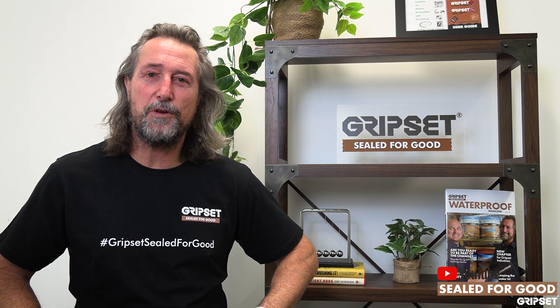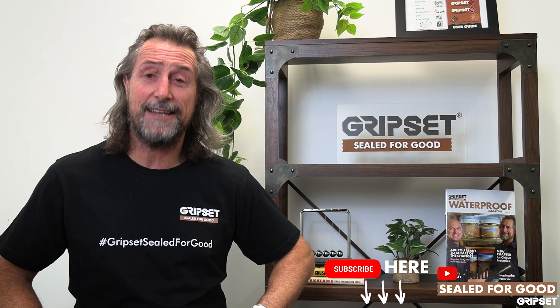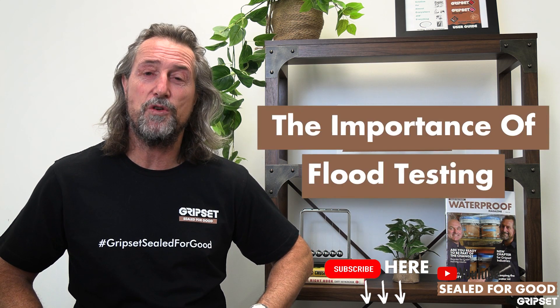Hey everyone, thanks again for joining on Sewer for Good. If you haven't yet subscribed, please remember to do so. Today I'm talking about flood testing your waterproofing application.